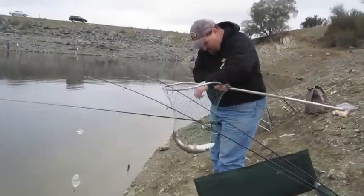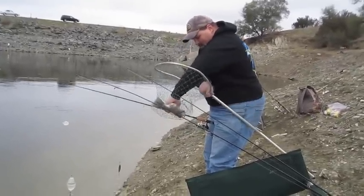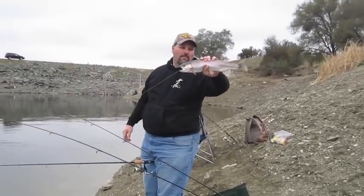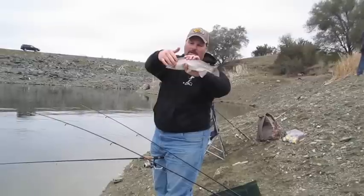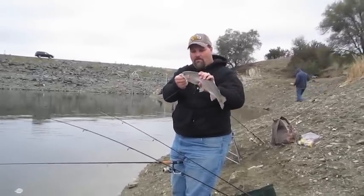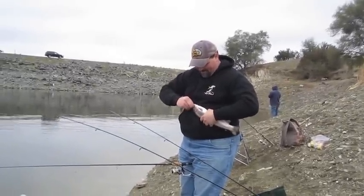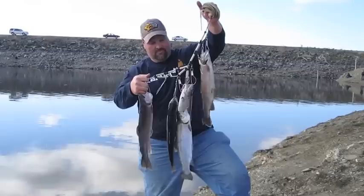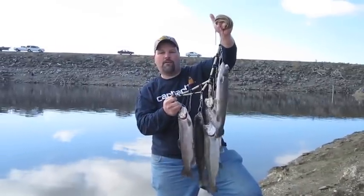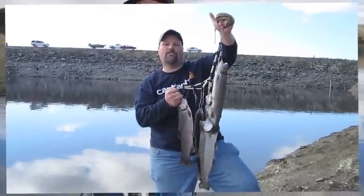What were you using on that one? Same thing — black woolly bugger. That's a good fish. What a beautiful trout. He looks like a high mountain trout, so colorful and beautiful. You retrieve him real slow with that woolly bugger? Real slow, and you feel him load up, then set it a little bit and they're on. Lake Amador — you can't beat it for quality trout. These fish average about two pounds apiece and go up to seven. It's an awesome place for trout fishing, great to visit in the wintertime.